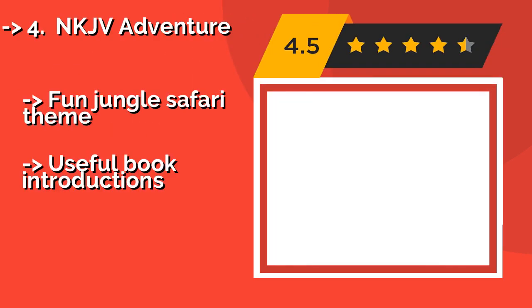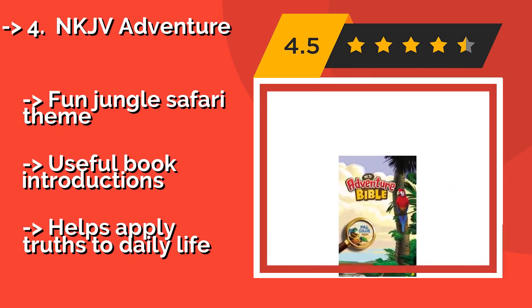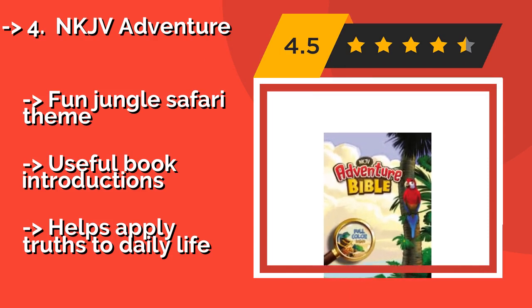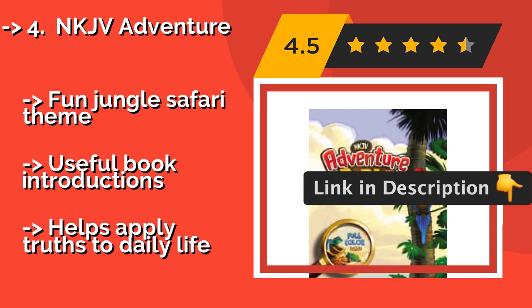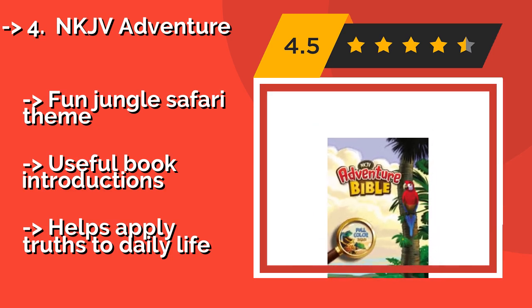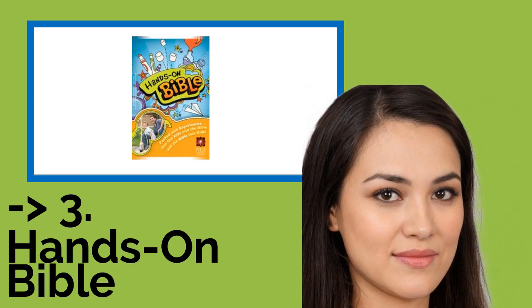The NKJV Adventure Bible, approximately $18, brings out the life in each story. As it's filled with activities, relevant maps, challenges, and more, it's great for kids who have outgrown the simple illustrated editions but who aren't quite ready for grown-up versions just yet. It has a fun jungle safari theme and useful book introductions, and helps apply truths to daily life.